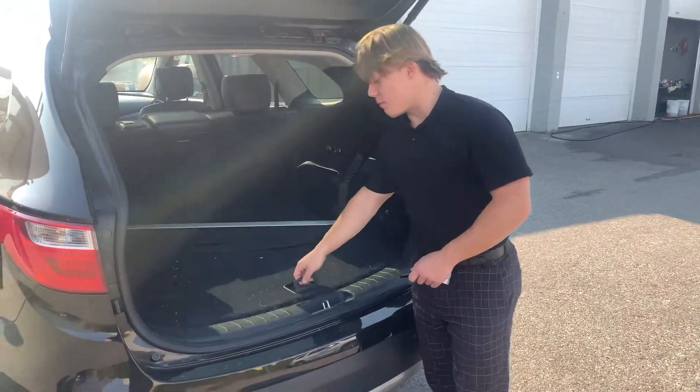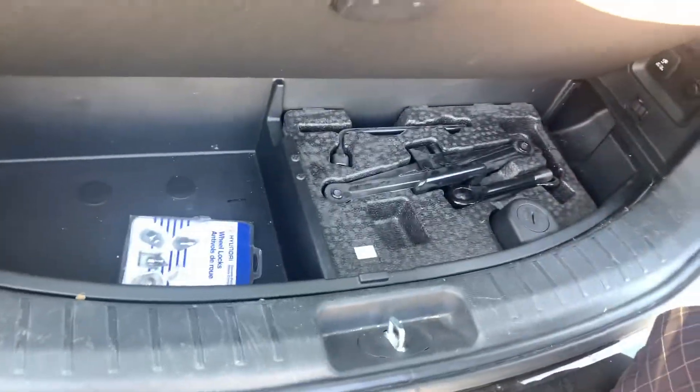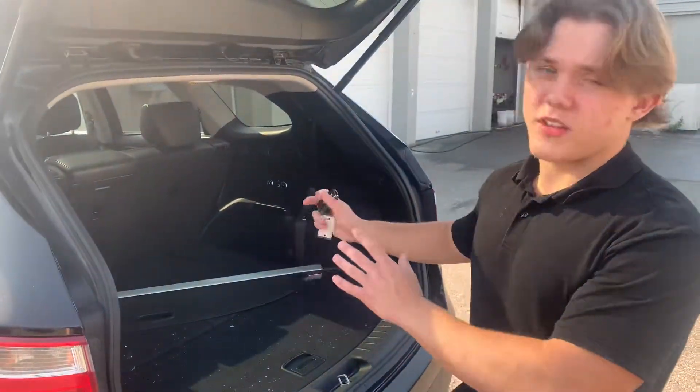Back here there's tons of space, a privacy cover right here, and some more storage space — also your spare jack right there with your wheel locks down there. Mindy, let me know what you think of this option. I wanted to make this quick little video so you get an actual visual representation of what the vehicle looks like and what it all offers. This vehicle just became available last night — it just dropped from getting a new windshield and we still have to get it cleaned, but I'll make sure it's clean before you come in. Let me know what you think — thank you for watching, talk to you later.